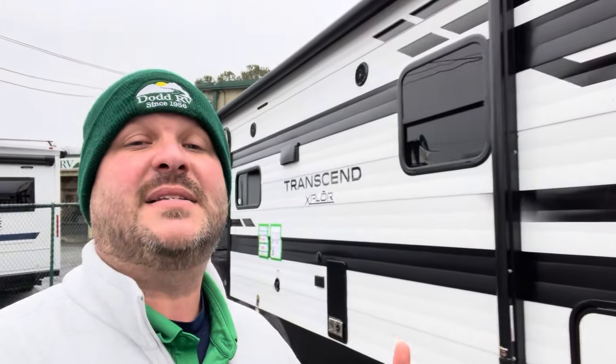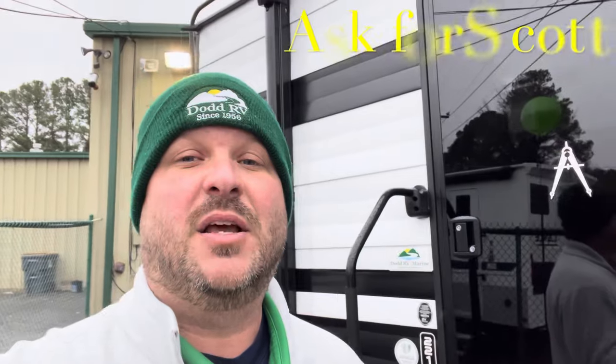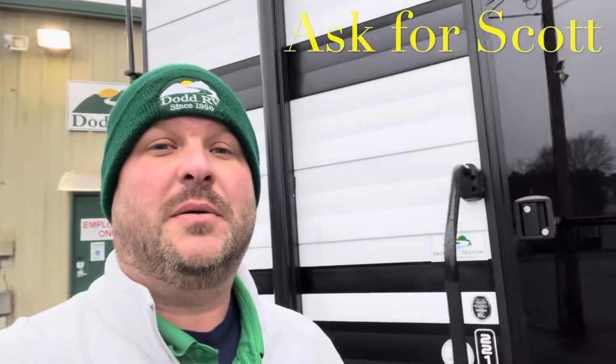Before we head inside, remember to watch all the way to the end of the video — I'll show you a clip of the slide in so you can see what you do and don't have access to in travel. Give me a quick thumbs up, hit the subscribe button, hit that bell — that'll give you a notification every time I put a new camper on, so you'll be the first to see new floor plans, options, and decors. Also look down in the description — I'll give you all the specs, holding tank sizes, and measurements. And if you're coming out to the lot to see this or any other camper in person, make sure you ask for Scott.